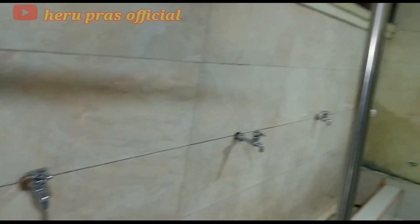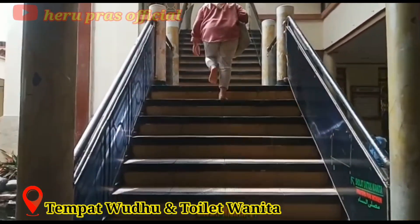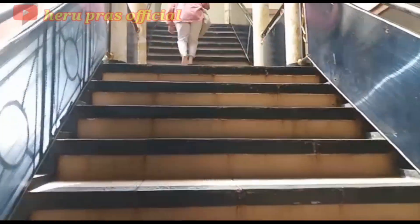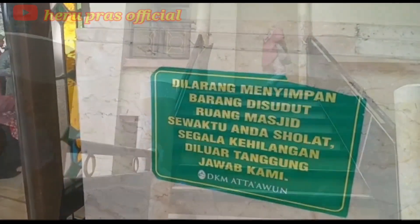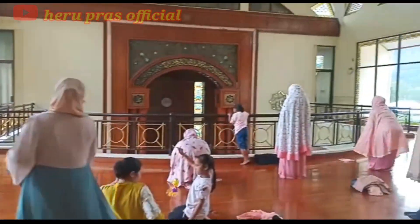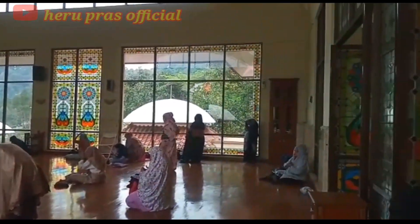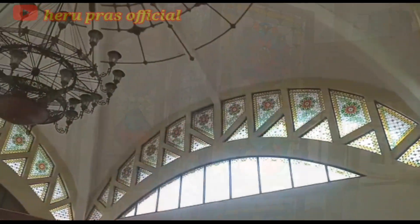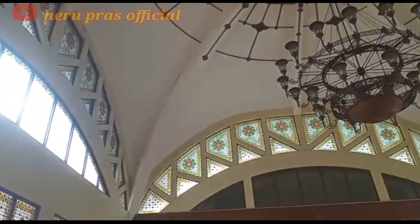Nah yang ini merupakan tempat wudu dan toilet wanita — toiletnya juga bersih, sama seperti toilet pria. Untuk tempat sholatnya, bagian wanita ini di lantai 2. Seperti inilah ruangan tempat sholat wanita yang berada di lantai 2 Masjid Atta'Awun. Di ruangan ini lantainya terbuat dari kayu juga, sama seperti yang di lantai 1, dan juga terdapat lampu hias yang cantik yang menjadikan masjid ini semakin megah.